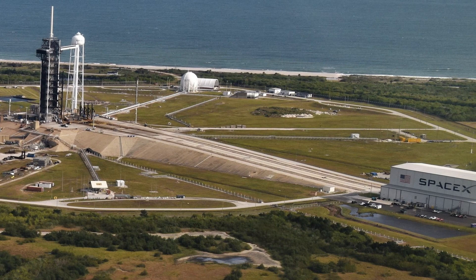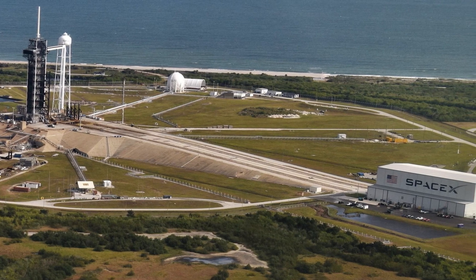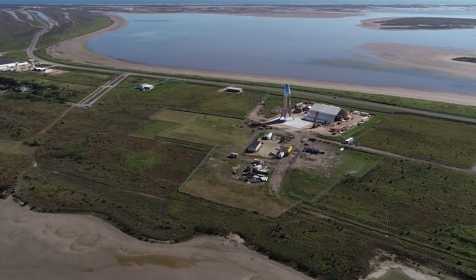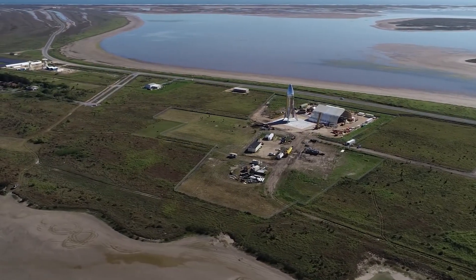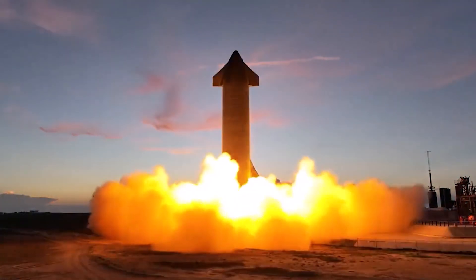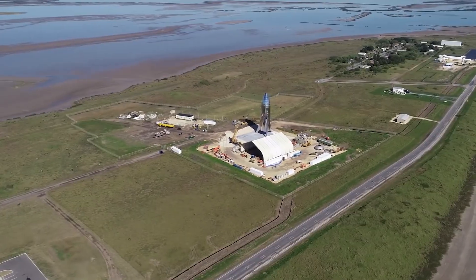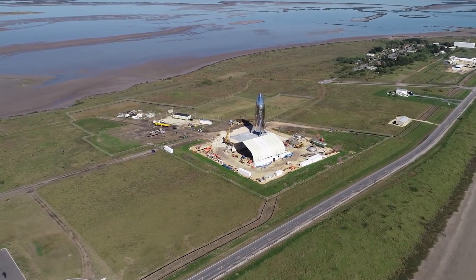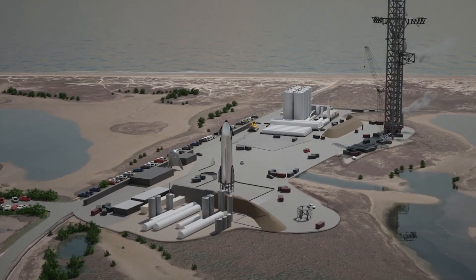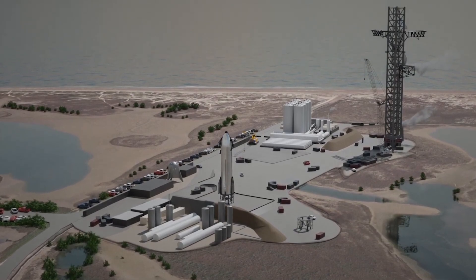As a result, SpaceX will modify the Cape Canaveral launch pad, but Gerstenmaier says the company will not send Starship to Kennedy until it is ready for prime time. The Starship is currently being tested in Boca Chica in preparation for its first orbital test. Gerstenmaier stated: 'We plan to transport Starship to 39A once we have a dependable vehicle. In Boca Chica, we'll conduct a series of tests to ensure the vehicle is ready for liftoff. We'll bring it to 39A when we think we have a good and reliable vehicle.'